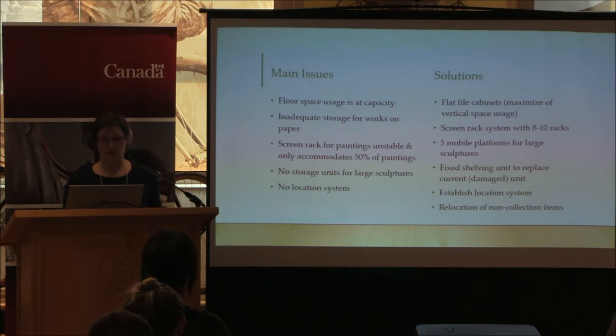Our storage area is only 18 by 32 feet and our ceilings are only eight feet high, so it's a pretty small space to be maneuvering some of the larger artworks.